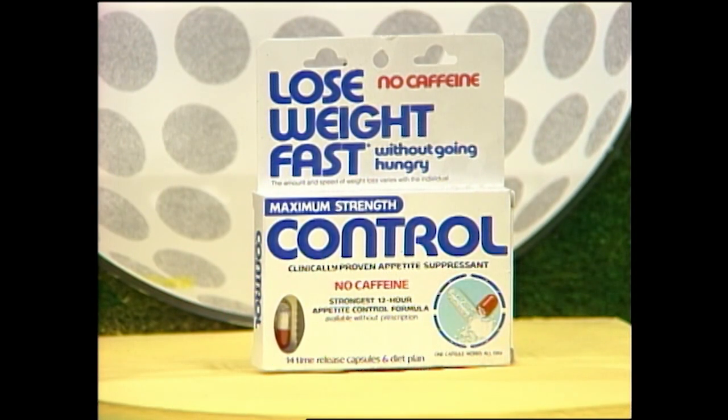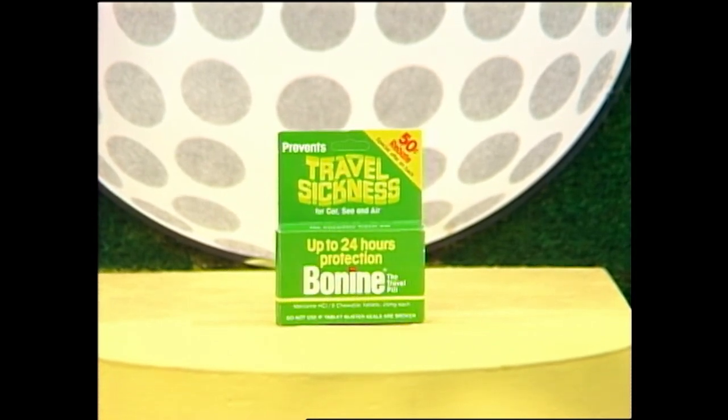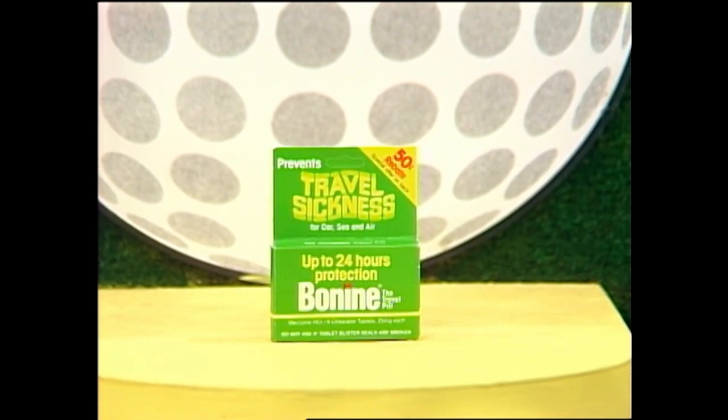Control — discover the secret of losing weight with Control. Control capsules give your willpower the help it needs so you eat less and lose weight. Use as directed. And Bonin — whether you go by car, plane, boat, or train, Bonin provides you with safe, effective 24-hour travel sickness protection. Use as directed.